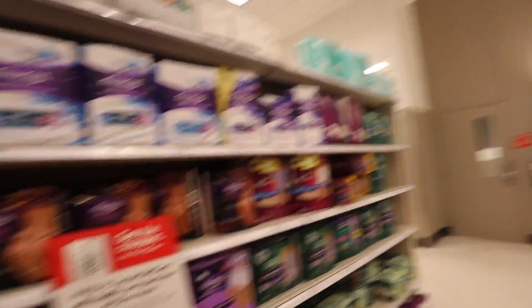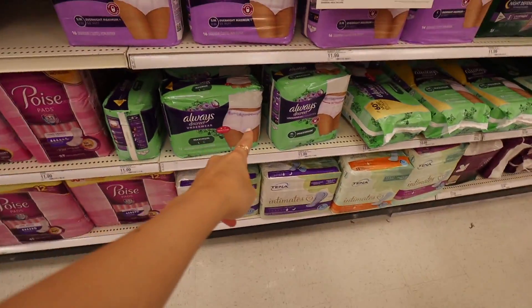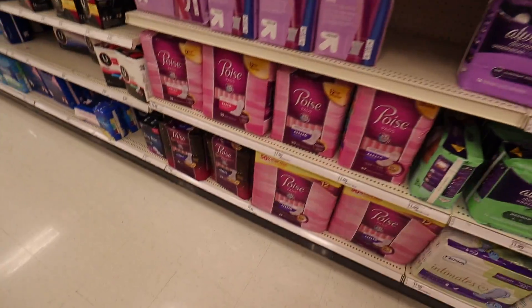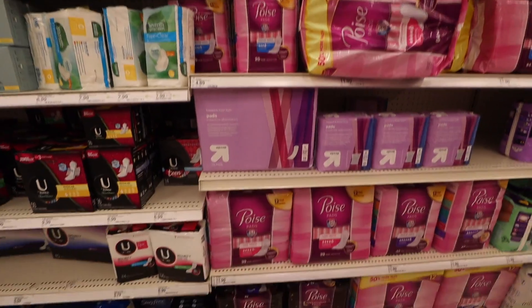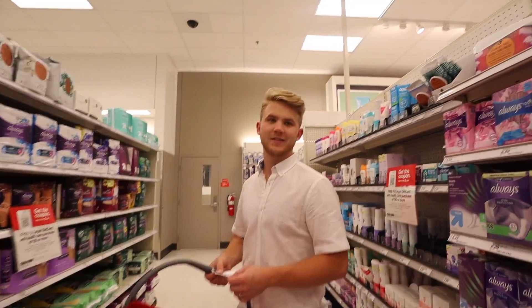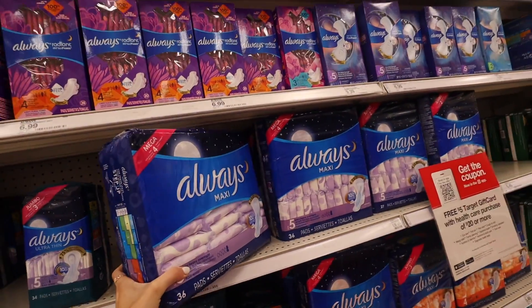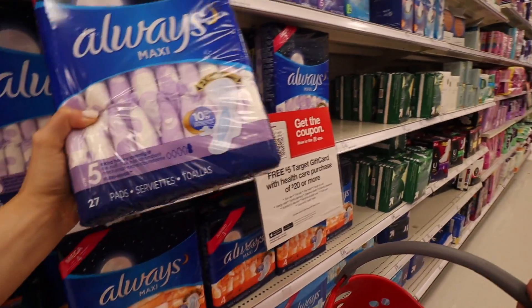I'm trying to decide what kind of pads I should get for after I have the baby. A lot of people say they really like the underwear kind because you bleed a lot. You probably want to get some of these, but I don't know if I want that. I don't think you would use that for more than maybe a couple days — you need really big thick ones. Extra heavy, 36 count. I can always get more from my hospital bag. I think we'll try them.